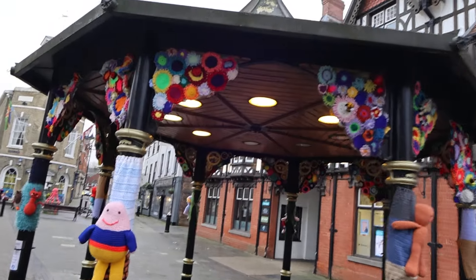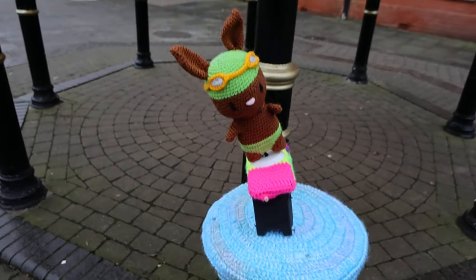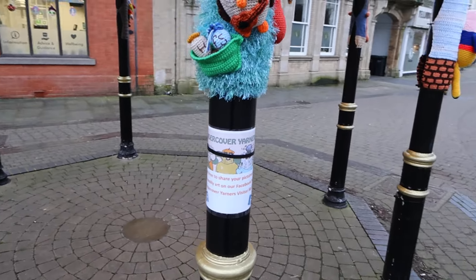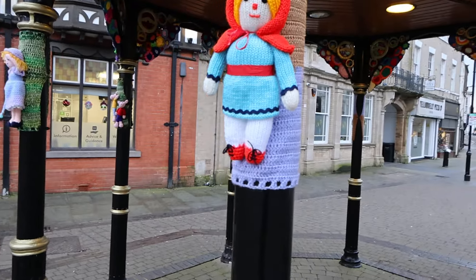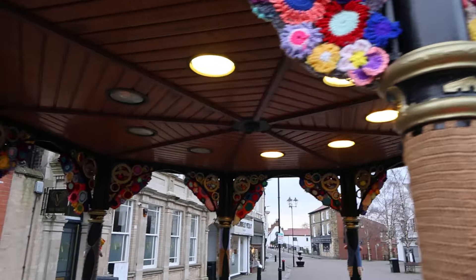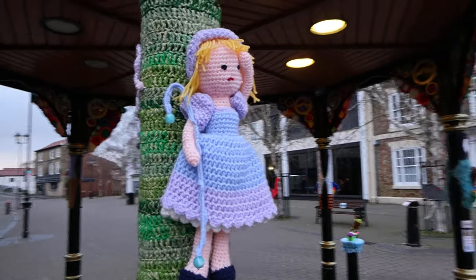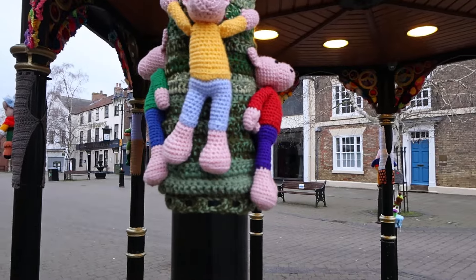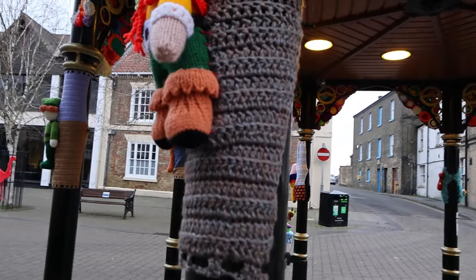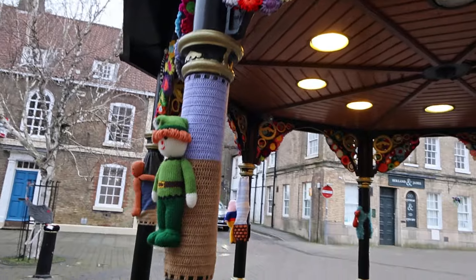Look at this! This is called yarn bombing — making figures with wool. Yarn bombing. Isn't it amazing? People have put a lot of work into this. All these little figures.